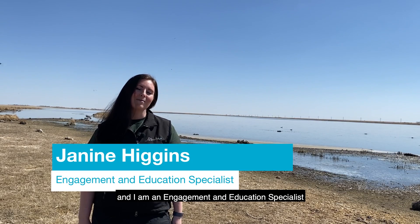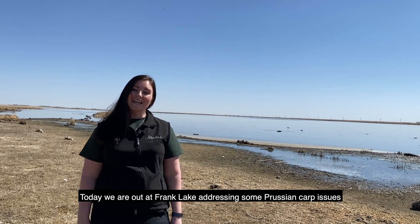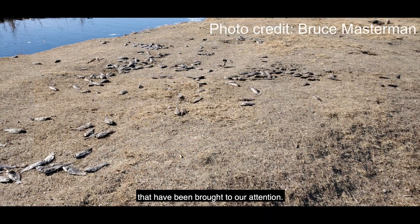Hi there, my name is Janine Higgins and I'm an engagement and education specialist with Alberta Environment and Parks. Today we are out at Frank Lake addressing some Prussian carp issues that have been brought to our attention.